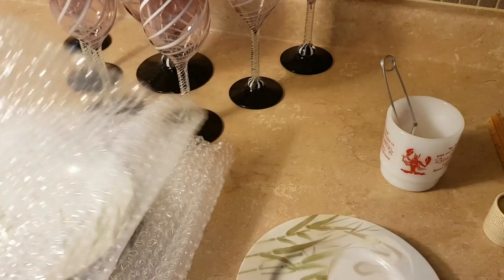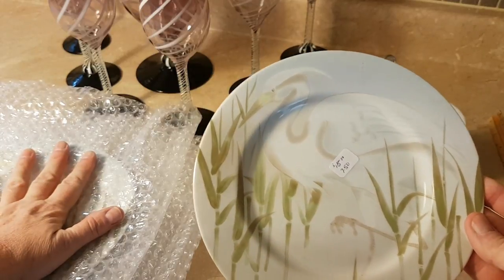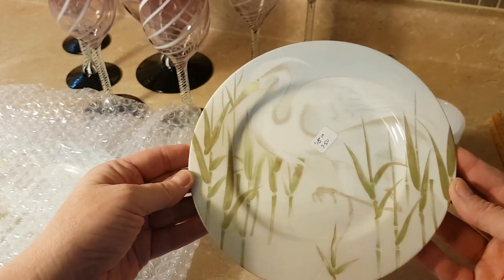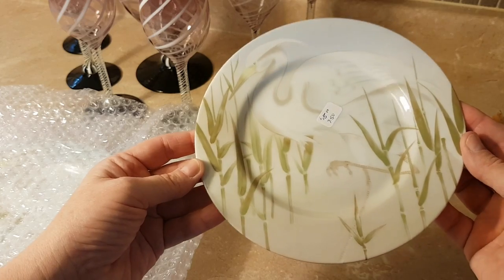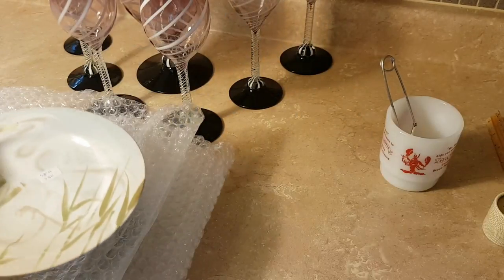I love the pastel colors. I'm keeping this wrapped in bubble wrap because I am terrible about dropping things and chipping things. But the pastel colors and the image itself is just really gorgeous. I know that there's Fitz and Floyd collectors out there.